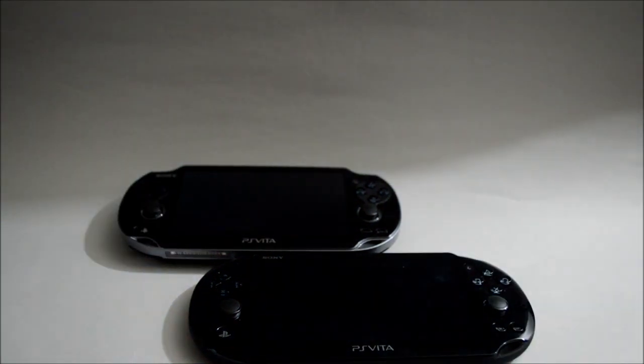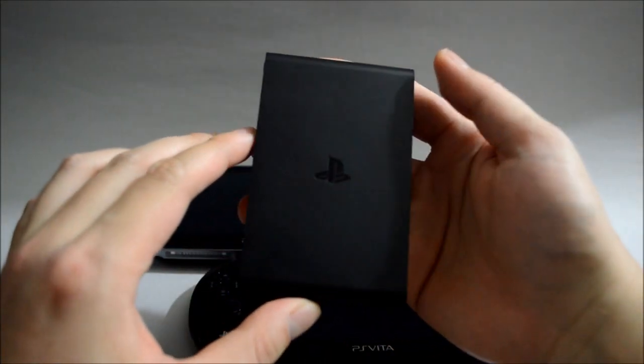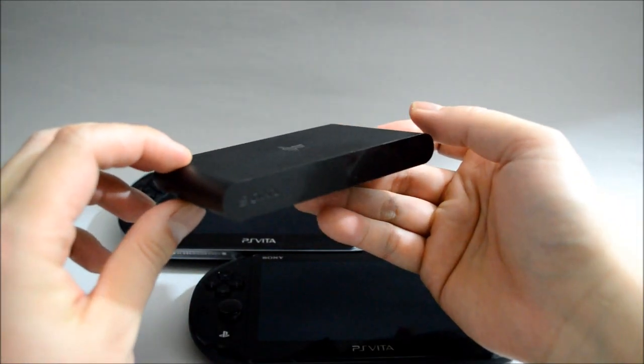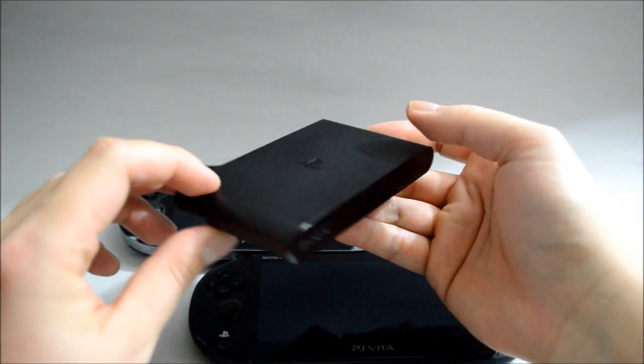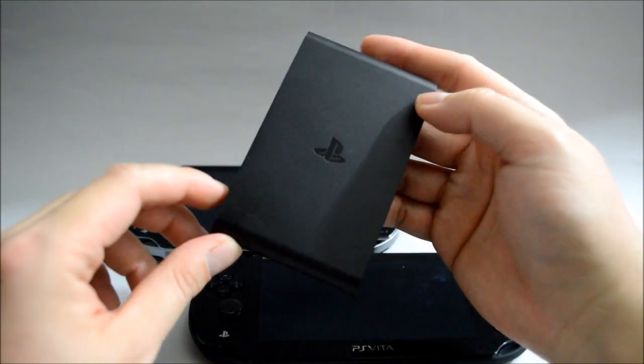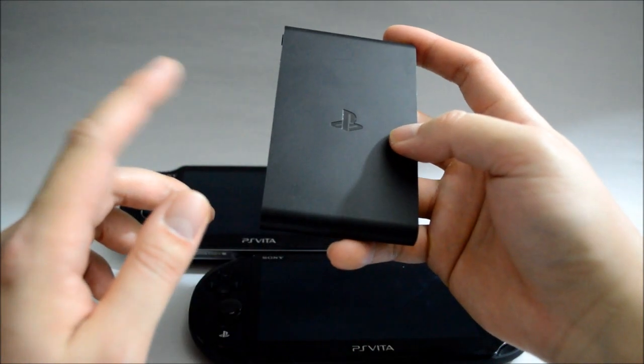There is also another option you can choose, which is PS TV, also known as PS Vita TV in Japan. This is a device you can hook up to your TV and play some of your Vita games. But keep in mind they do not support all Vita games, so make sure the game you really want to play is supported by PS TV.